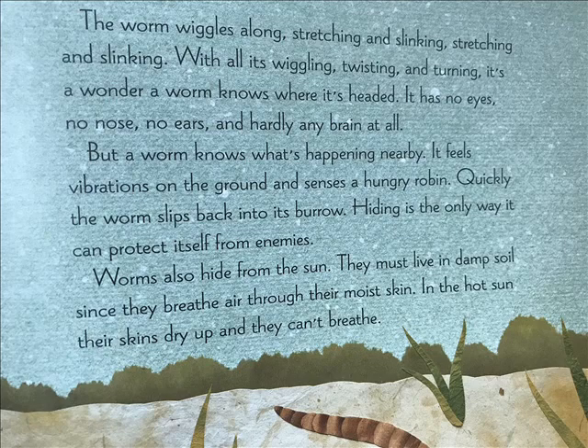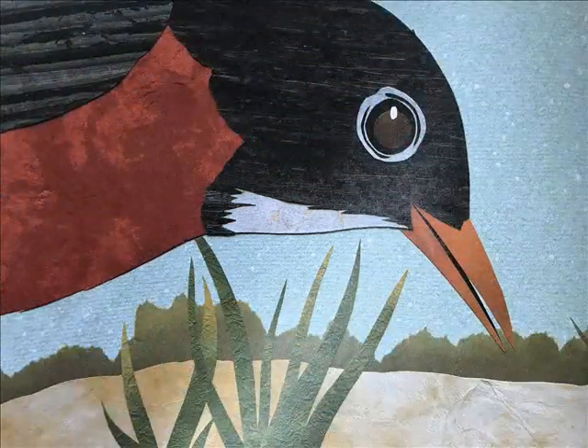Worms also hide from the sun. They must live in damp soil since they breathe air through their moist skin. In the hot sun, their skin dries up and they can't breathe.